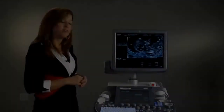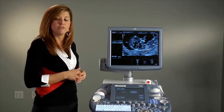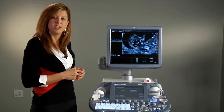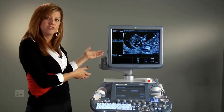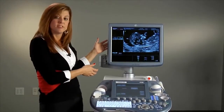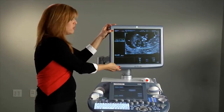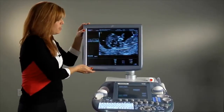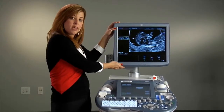Here at GE Ultrasound, we've designed the console with you in mind. Understanding the increased repetitive stress injuries being seen within the industry, I'm going to point out a few of the ergonomic features we've utilized within this system. First, we have a 19-inch high-definition monitor on an articulating arm, allowing you to bring it into a comfortable position while you're doing your exams.